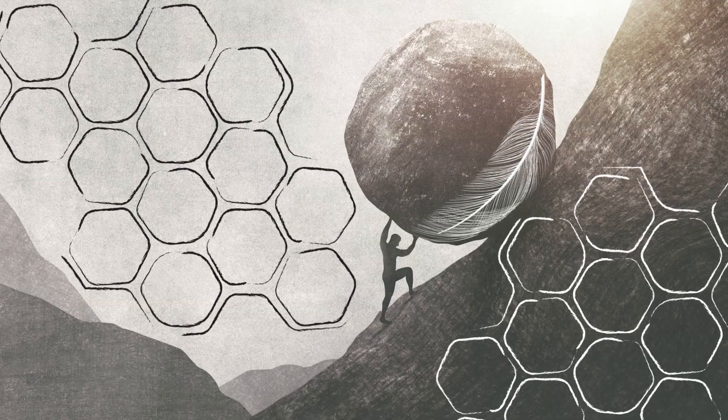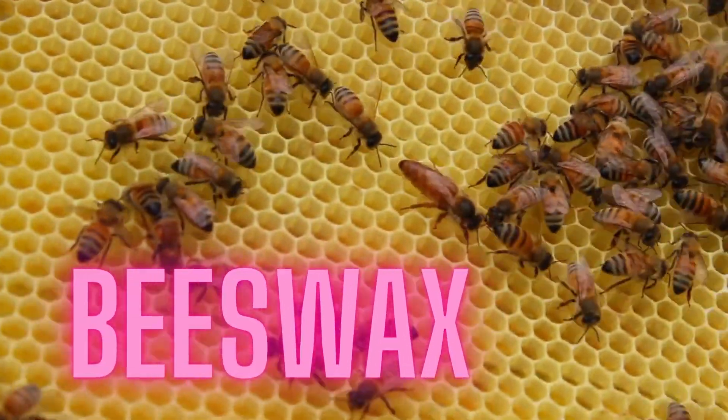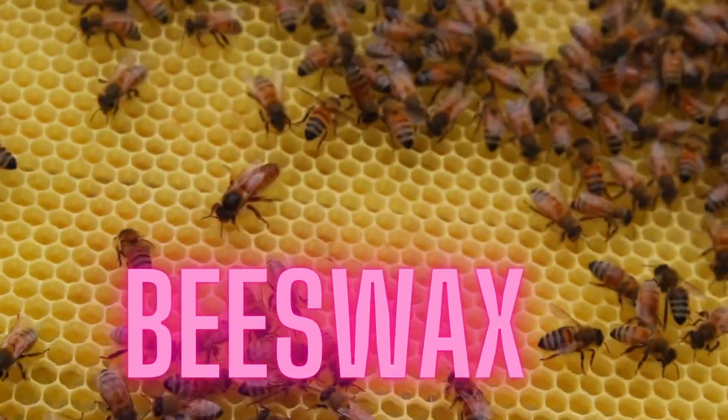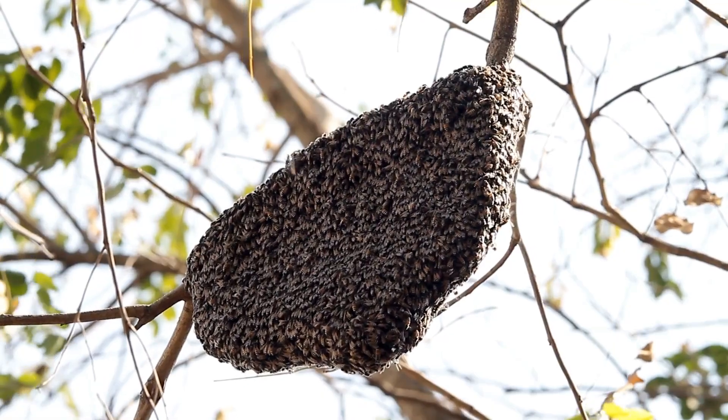Despite their strength, honeycombs are surprisingly lightweight. The thin walls of the cells are composed of beeswax, which is lighter than many other materials. This allows bees to build large honeycomb structures without excessive weight.